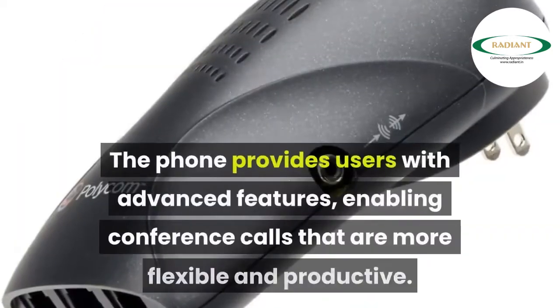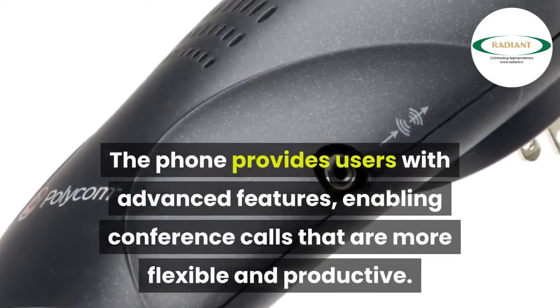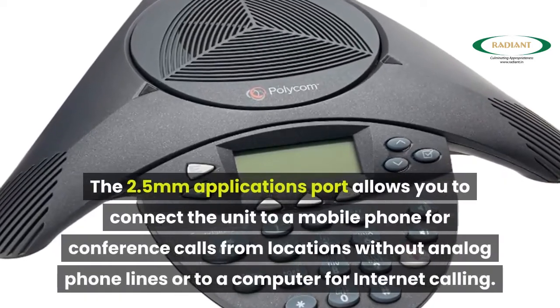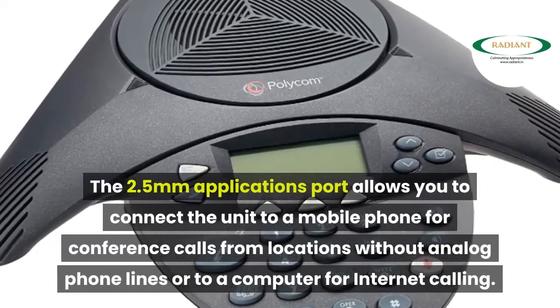The phone provides users with advanced features, enabling conference calls that are more flexible and productive. The 2.5mm Applications Port allows you to connect the unit to a mobile phone for conference calls from locations without analog phone lines, or to a computer for internet calling.